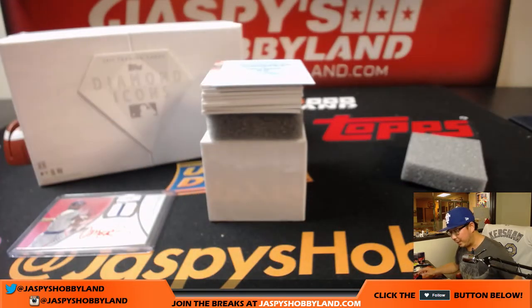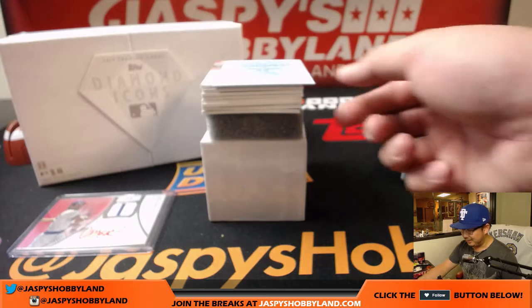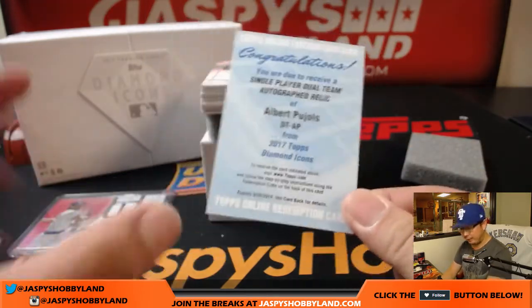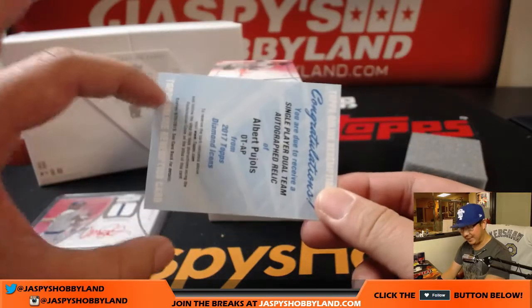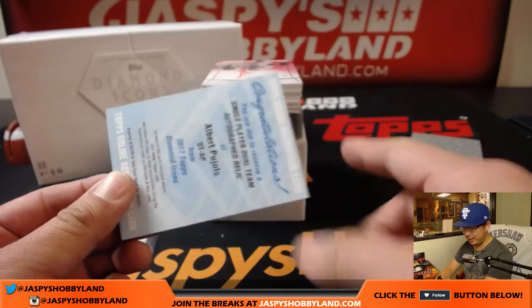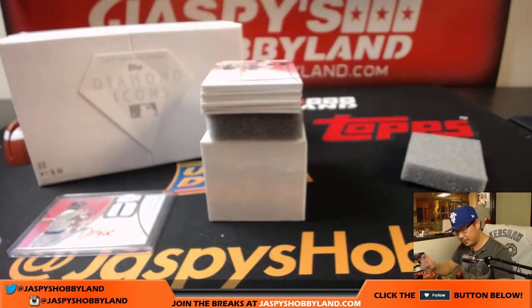We got a single-player dual-team autograph — an autographed relic. And that's Albert Pujols. Nice. They look like this — I think there's a picture of him as a Cardinal and then as an Angel, with the autograph in the middle. Nice.